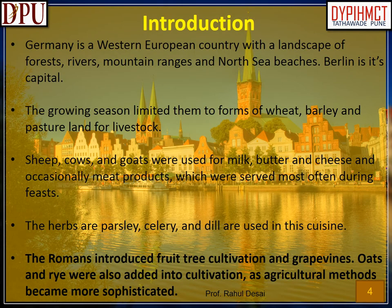Introduction. Germany is a Western European country with a landscape of forests, rivers, mountain ranges and North Sea beaches. Berlin is its capital. The growing season limited them to forms of wheat, barley and pasture land for livestock. Sheep, cows, and goats were used for milk, butter and cheese and occasionally meat products, which were served most often during feasts. The herbs parsley, celery, and dill are used in this cuisine. The Romans introduced fruit tree cultivation and grape vines. Oats and rye were also added into cultivation as agricultural methods became more sophisticated.